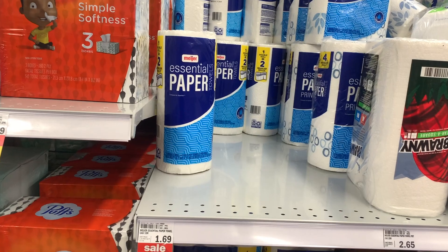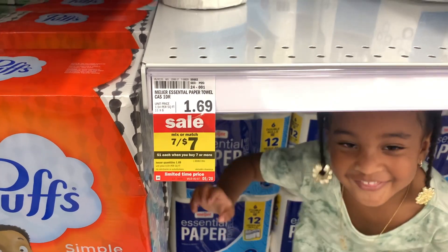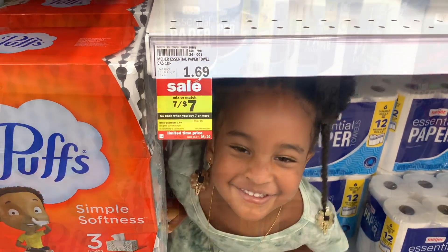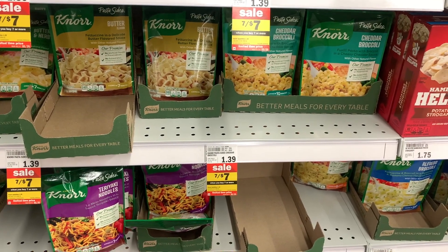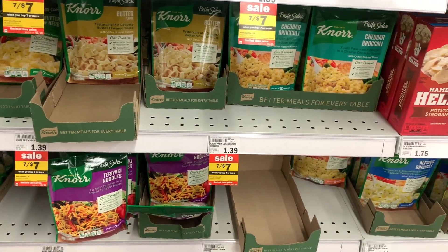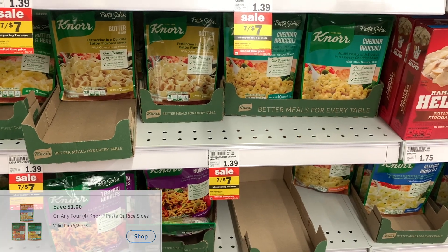There is a seven for seven sale going on this week. The one-count Meijer paper towels are a part of that sale — $0.69 savings, which is pretty decent when you mix and match and buy seven products within the sale. Also, these Northside items are part of the seven for seven sale. Pick up a total of four, which will bring you to $4. Use the $1 off four digital coupon, making the final cost $3 or just $0.75 each.